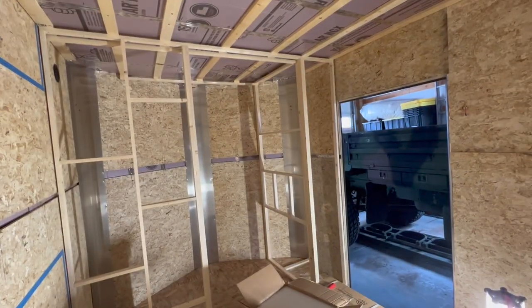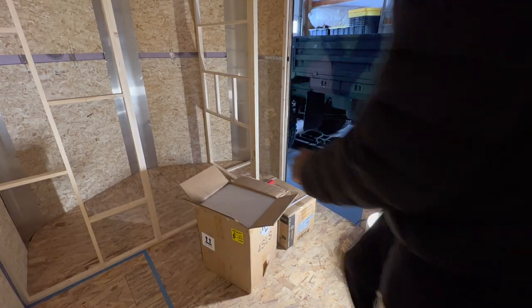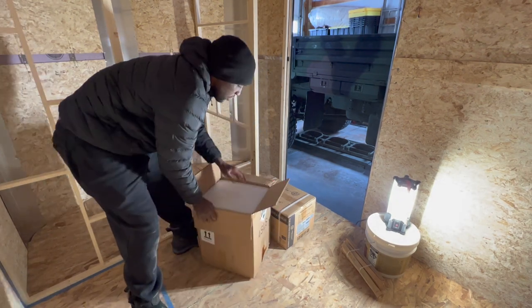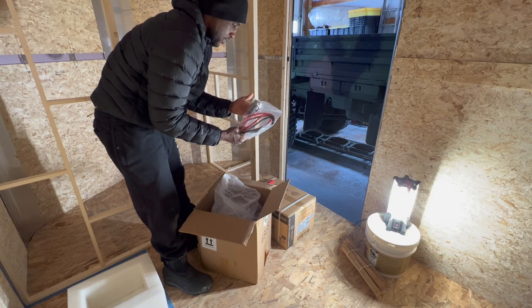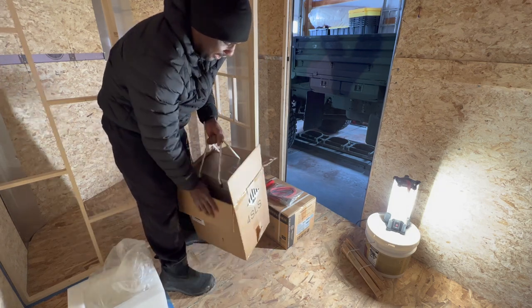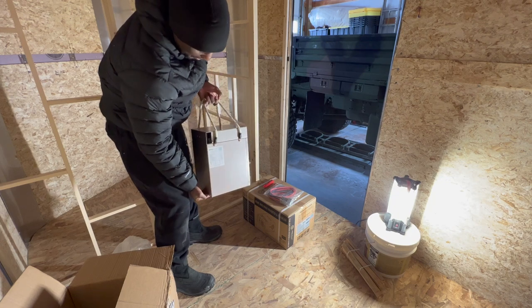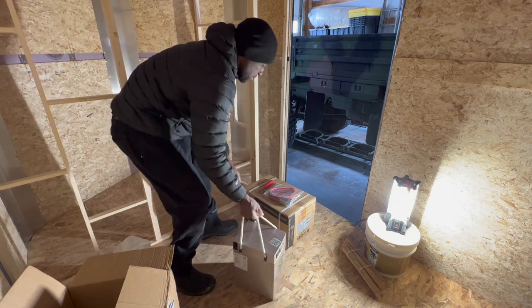I'm going to put you guys in a spot where you can still see the action. This is pretty heavy, but this is the battery system right here. I'll zoom in a little bit once it's all opened up.